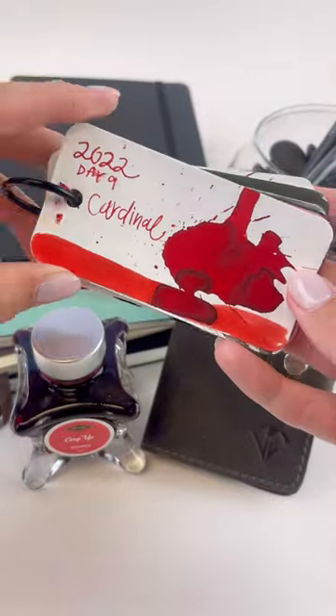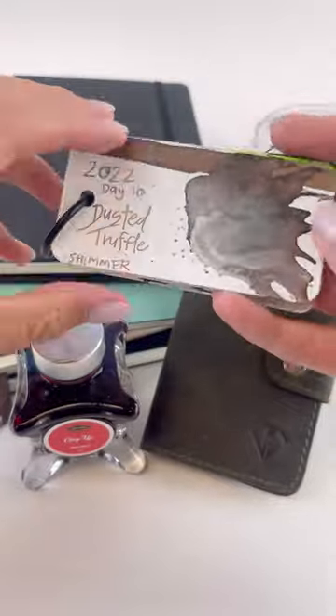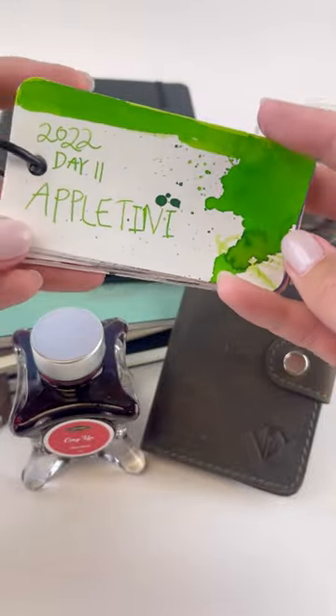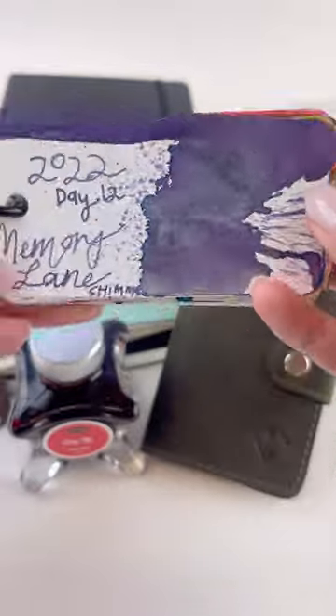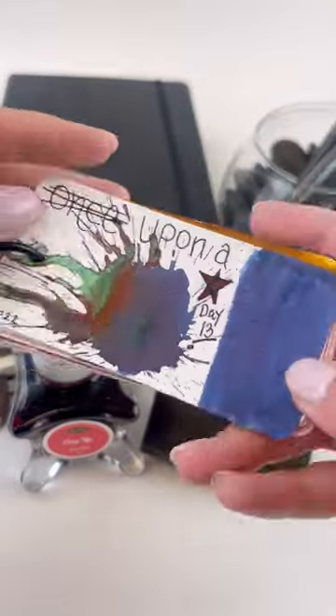Day 8 was Jingleberry, and Day 9 was Cardinal. Day 10 was Dusted Truffle, which was a brown ink with a silvery shimmer to it. Day 11 was Appletini, a really cool lime green. Day 12 was Memory Lane, a really pretty purple ink with a silvery shimmer.